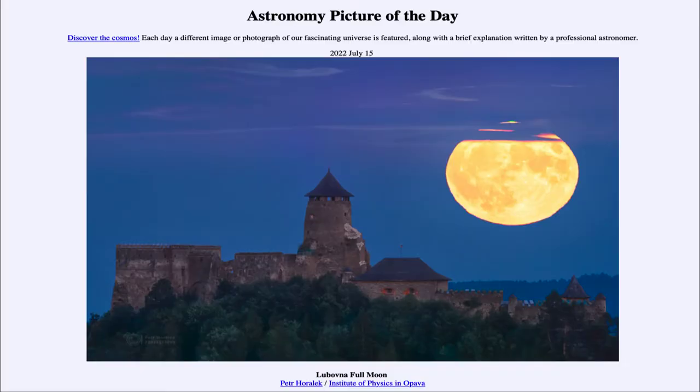Greetings and welcome to the Introduction to Astronomy. One of the things I like to do in each of my introductory astronomy classes is to begin with the Astronomy Picture of the Day from the NASA website, apod.nasa.gov/apod. Today's picture for July 15th, 2022 is titled 'Lubovna Full Moon.'